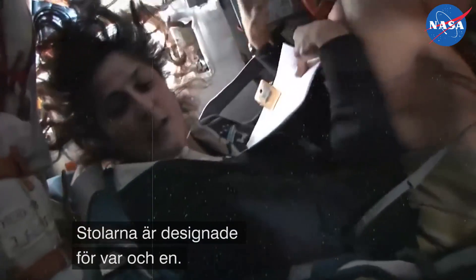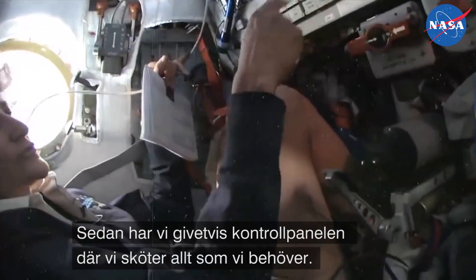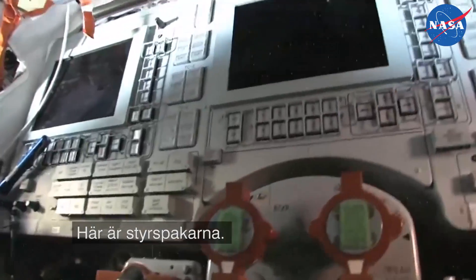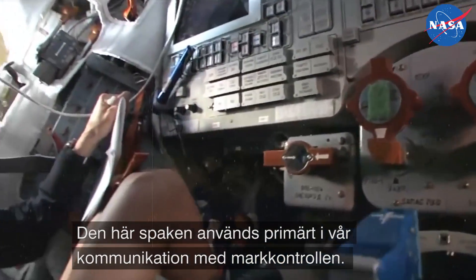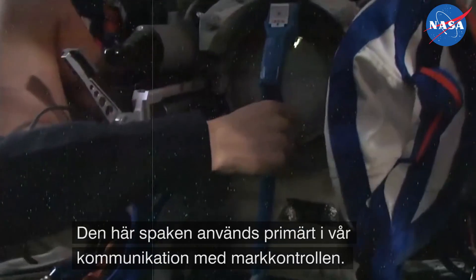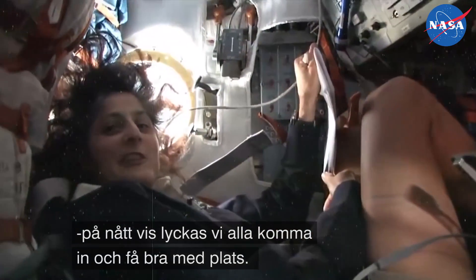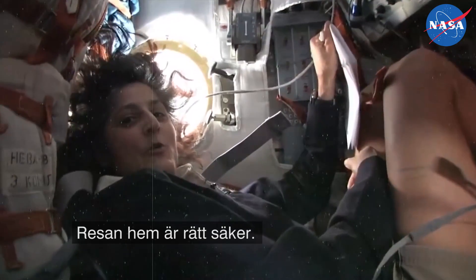Everybody has a handmade seat made for them. There's a control panel where we do most of our actions and work, hand controllers which you can fly the vehicle with, and a stick primarily used for communications when we're talking to the ground. Three of us fit in here — it's a little squishy, but somehow we all manage to get in and fit pretty well. It's a pretty safe ride home.